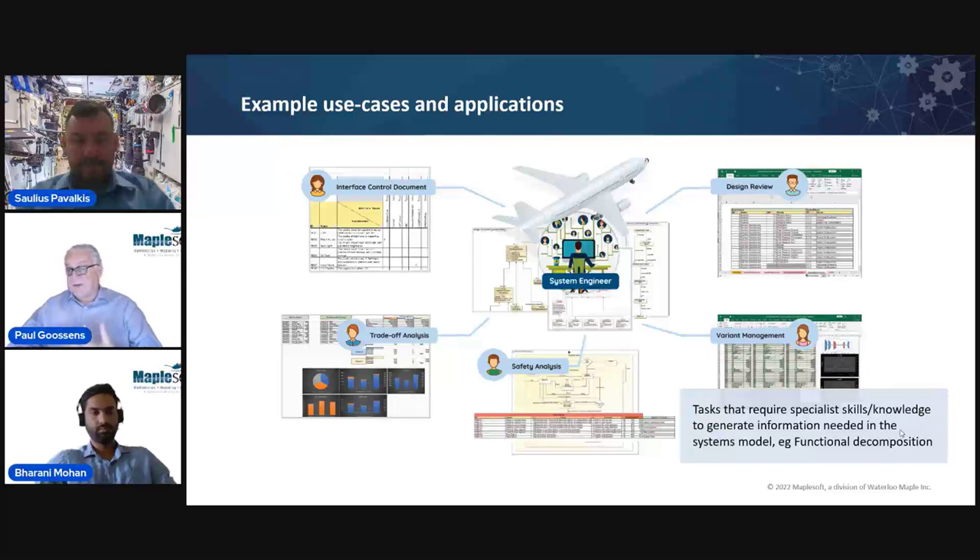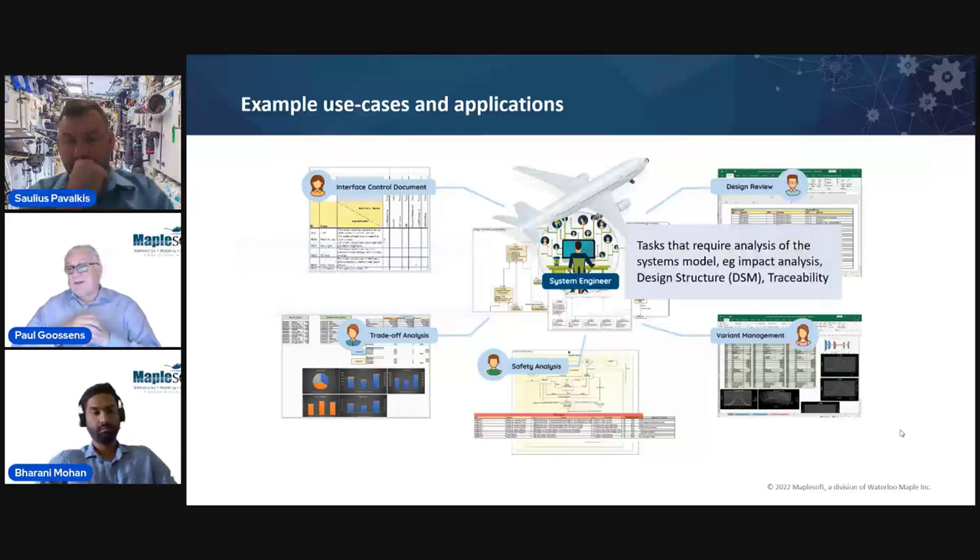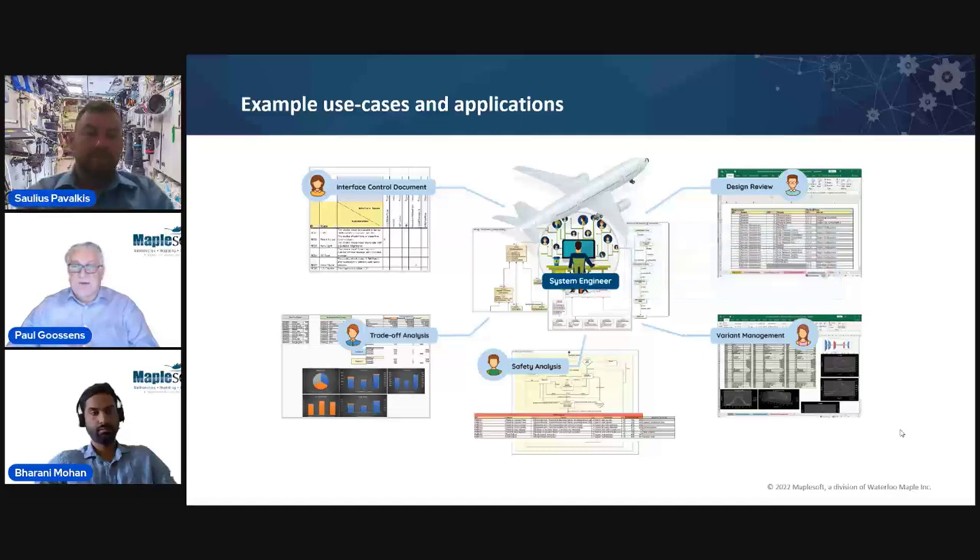An example of this is functional decomposition, particularly functional decomposition, which we'll be showing in a moment. For things like very large equipment lists that tend to reside in flat Excel files with no explicit hierarchical structure, we can use our tools to easily bring the equipment lists in, apply hierarchical structure, and embed it into the systems model much more quickly than trying to import it into Cameo. And even for systems engineers, Maple MBSE provides a handy tool for structural analysis of the model, traceability, or impact analysis.